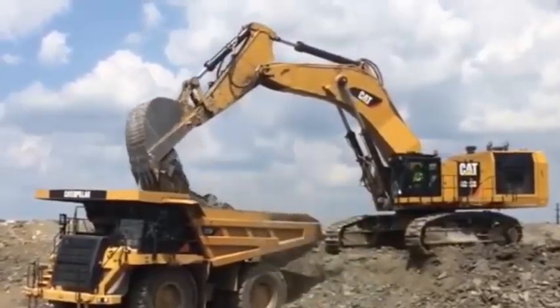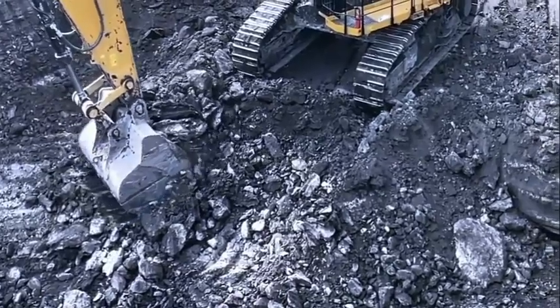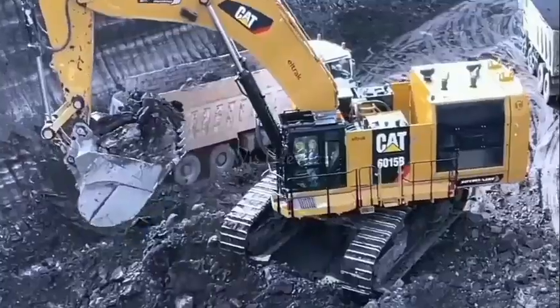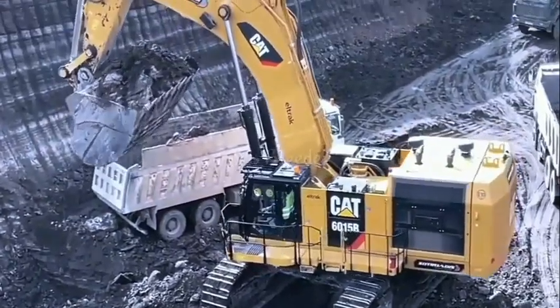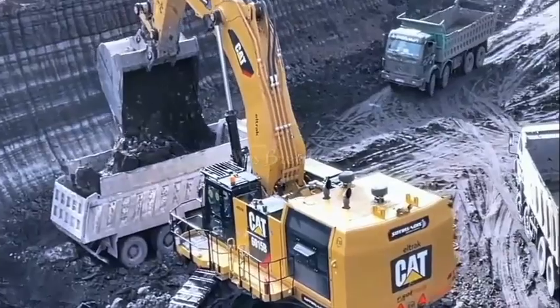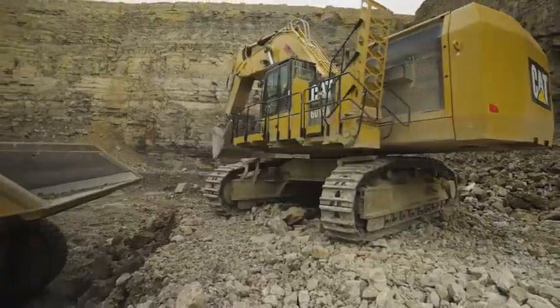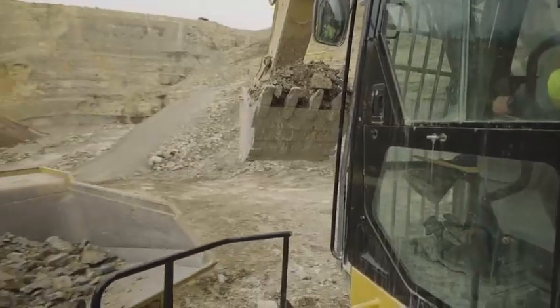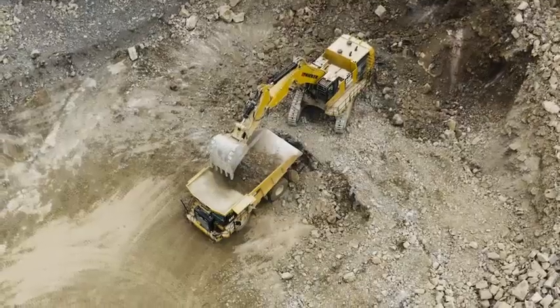One of the most important features of the Caterpillar 6015B excavator is its advanced engine technology. The machine is powered by a CAT C27 engine, which features ACERT technology and an electronic engine control system. These technologies optimize combustion and enhance fuel efficiency, reducing emissions and lowering operating costs.